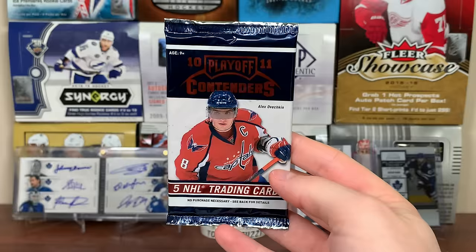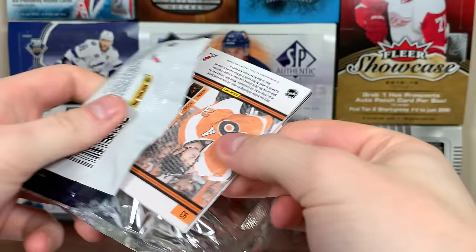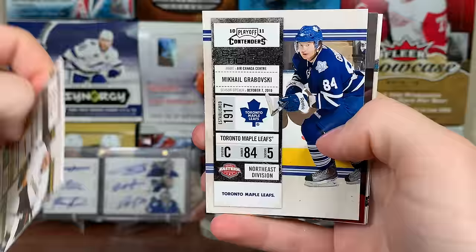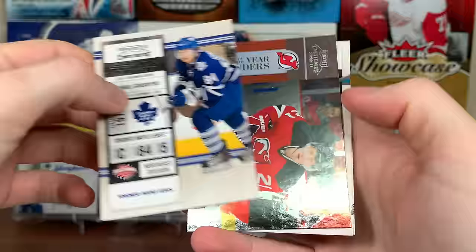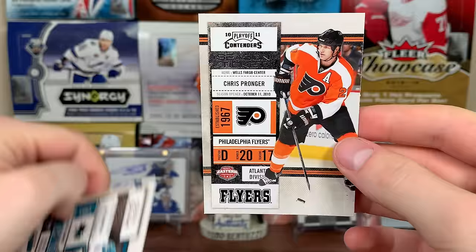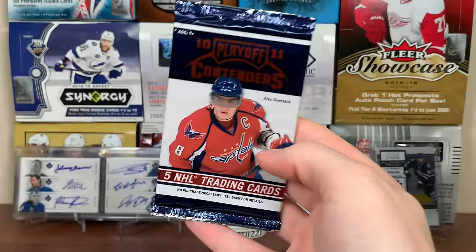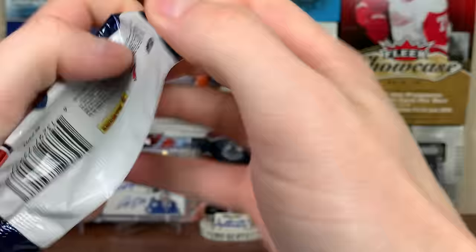There's Tomas Tatar, there's Michael Grabner, and another Rookie of the Year Contenders - Mattias Tedenby. That's just a base one, not numbered. We got Jumbo Joe and Chris Pronger - yeah, they're in the same pack.